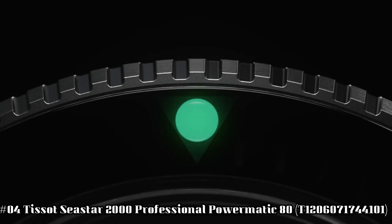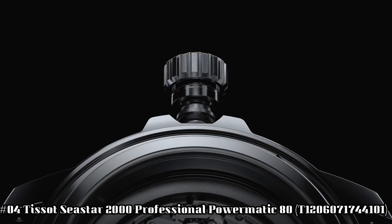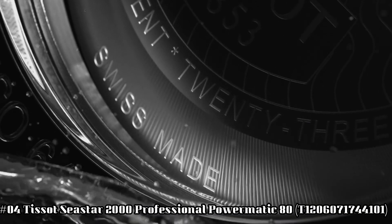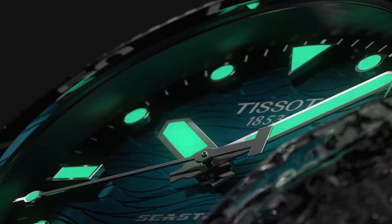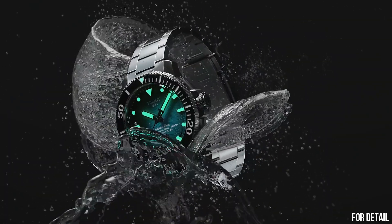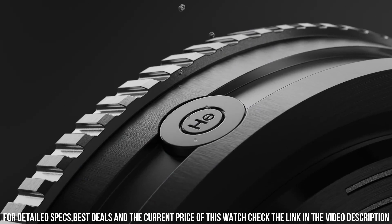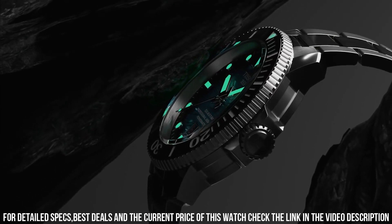Number 4: Tissot Seastar 2000 Professional Powermatic 80. Model T120-607-1744101. Excellent timepiece. Simple, clean, nice watch for a reasonable price. Item shape round. Dial window material type: Sapphire Crystal. Display type analog. Clasp tang buckle.